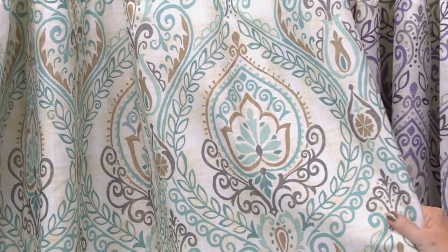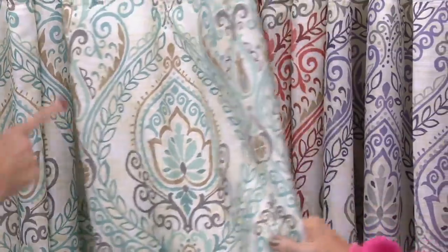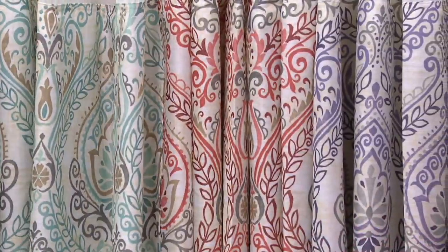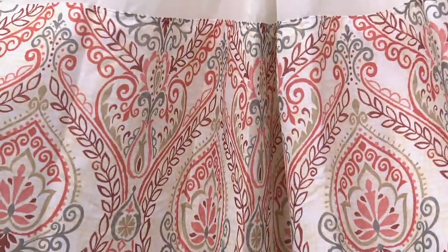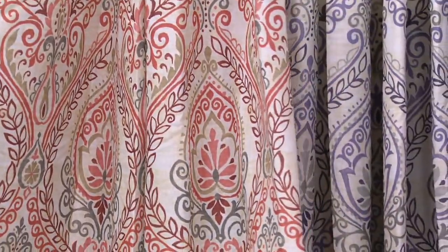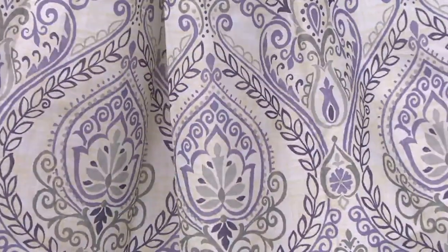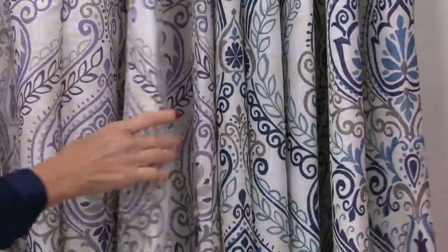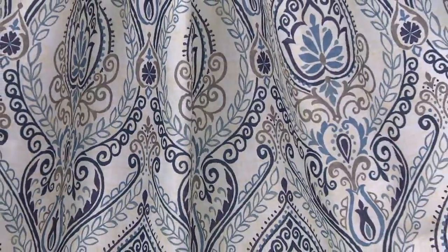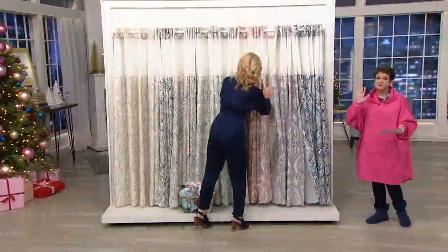Now we're getting brighter. This is the sea glass — a bright, beautiful greenish blue. Then there's coral, the most punchy color — very Floridian, very optimistic, a great punch of color. Next is a beautiful shade in between purple and lavender. And finally the blue, with inky colors and navies grounded in a gray.